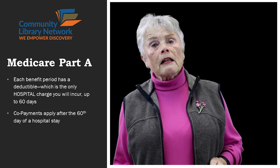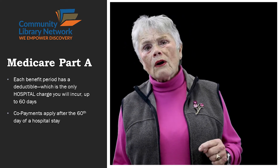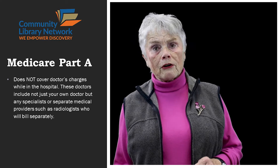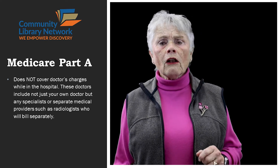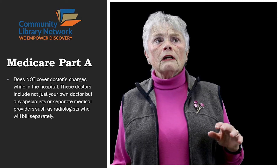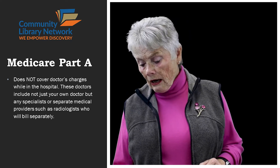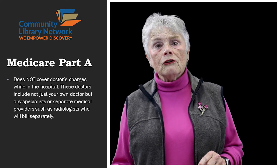Anytime you're still in the hospital after 60 days, then you have to start paying some co-pays. What's really important for you to know about Medicare Part A is it does not include any of the doctor's charges while you're in the hospital. This would be your own doctor, the radiologist, the pathologist, the anesthesiologist, any of the other different professionals that are going to be treating you while you're in there. Part A does not cover them. They're all going to bill you separately.